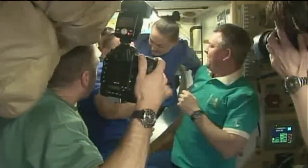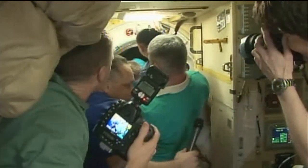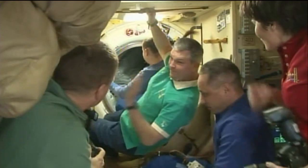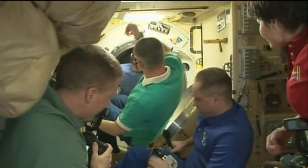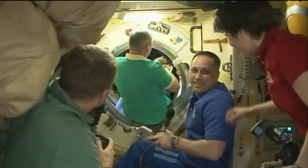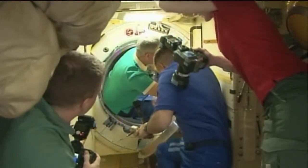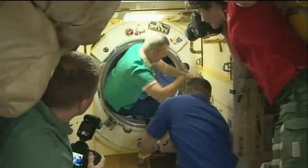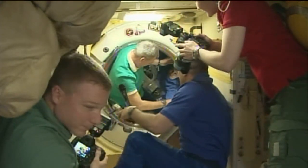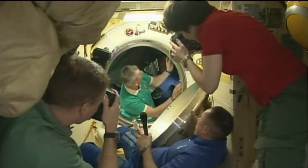Once Wilmore, Samakutyaev, and Sarova land in Kazakhstan, they'll be extracted from the Soyuz's descent module and placed in respective helicopters for a two-hour flight back to Karaganda, the staging city, weather permitting. Wilmore will board a NASA plane at the Karaganda Airport for his flight back to Houston, while Samakutyaev and Sarova board a Gagarin Cosmonaut Training Center aircraft for the flight back to their training base just outside of Star City, Russia.